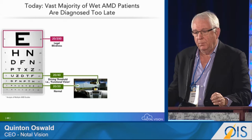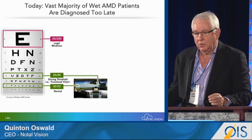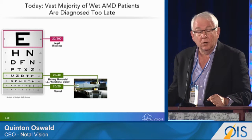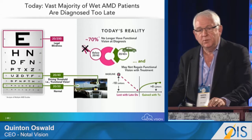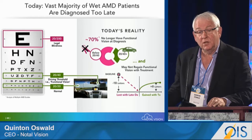The vast majority of wet AMD patients are diagnosed too late. Looking at the eye chart — 20/200 is legal blindness, 20/20 is normal vision — but at 20/40, people have their car keys taken away and are no longer allowed to drive. That has become the reality: 70% of patients no longer have functional vision at diagnosis.